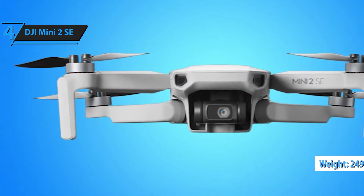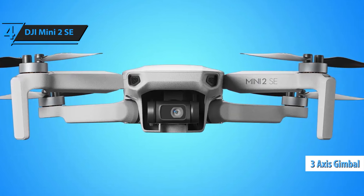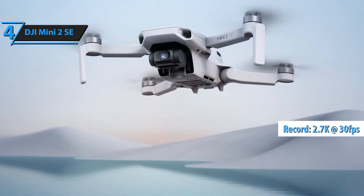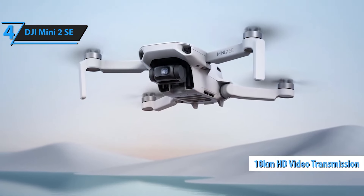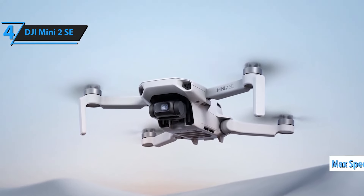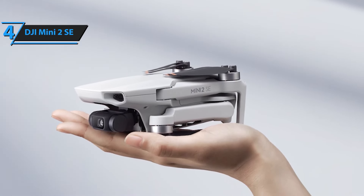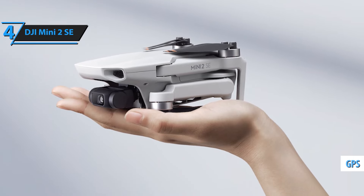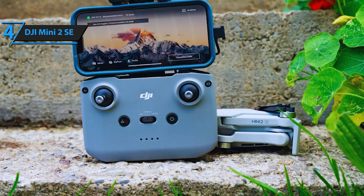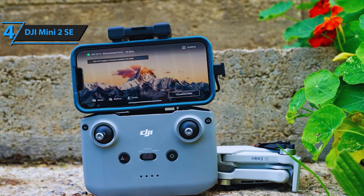Stay in the air longer with a maximum flight time of up to 31 minutes on a single charge. The Mini 2 SE combo includes two additional intelligent flight batteries, giving you up to 93 minutes of total flight time — perfect for extended adventures and creative shoots. Create stunning content with just a few taps using the DJI Fly app, which offers easy-to-use shooting templates that automate flight, recording, and video creation. Share your professional-level footage directly to social media without any hassle. Enjoy reliable flight with up to 10 kilometers of maximum transmission range, with DJI OcuSync technology providing a stronger connection and superior anti-interference capabilities.